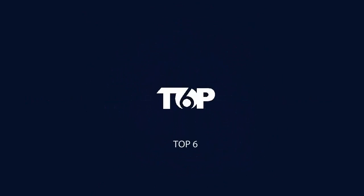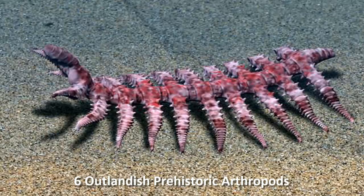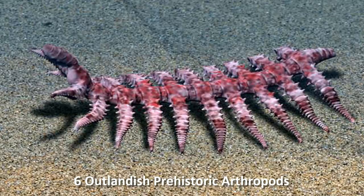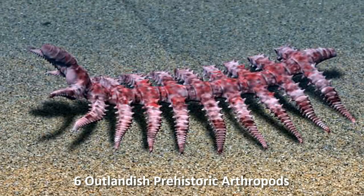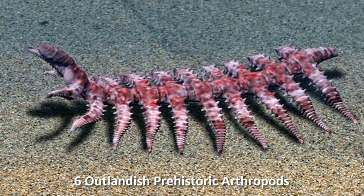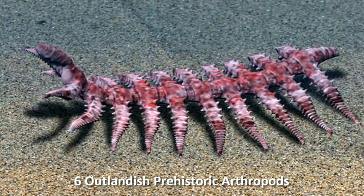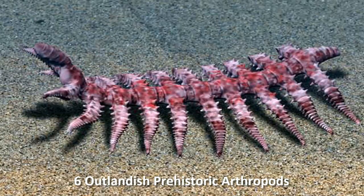Number six: Diania cactiformis, the Walking Cactus — another Cambrian sea creature. Fossils of Diania cactiformis look more like wilted ferns with many fuzzy leaves curling off a thin central stalk.